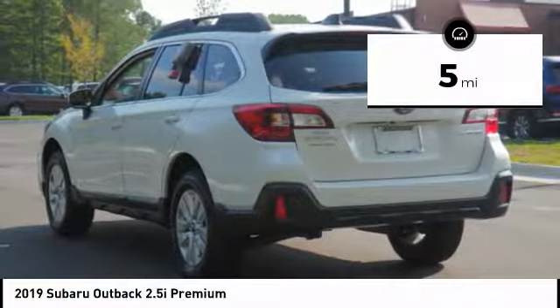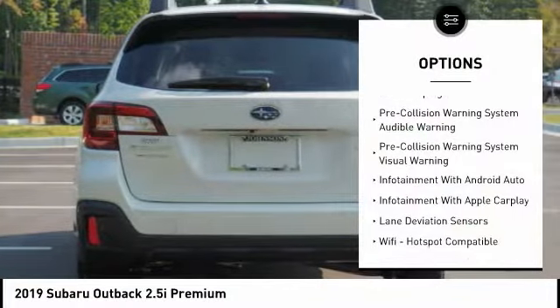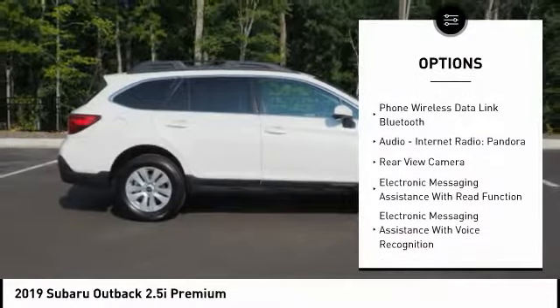This vehicle has less than 100 miles. Here are some of this vehicle's great options: traction control, autonomous braking, stability control, compass, fog lights, airbags, front dual seat cushion.